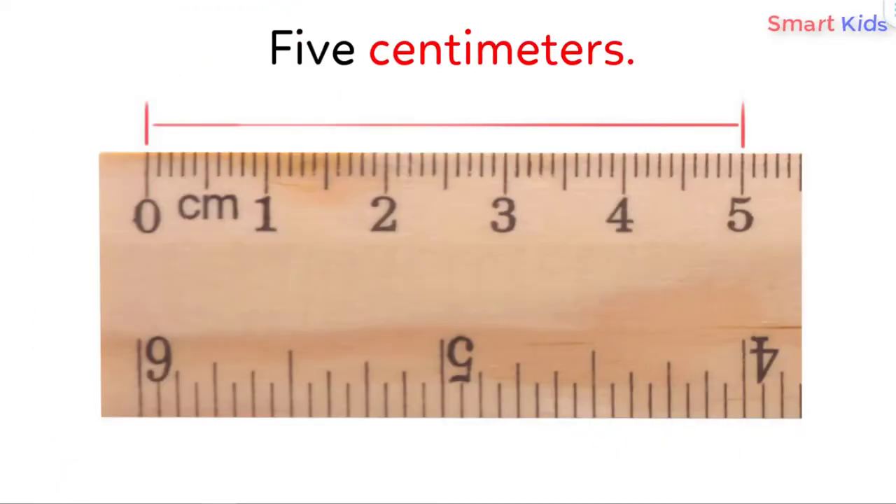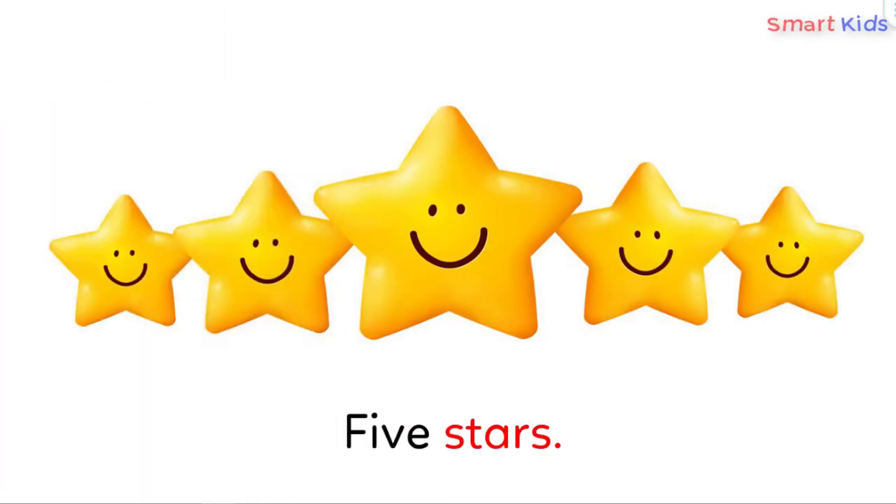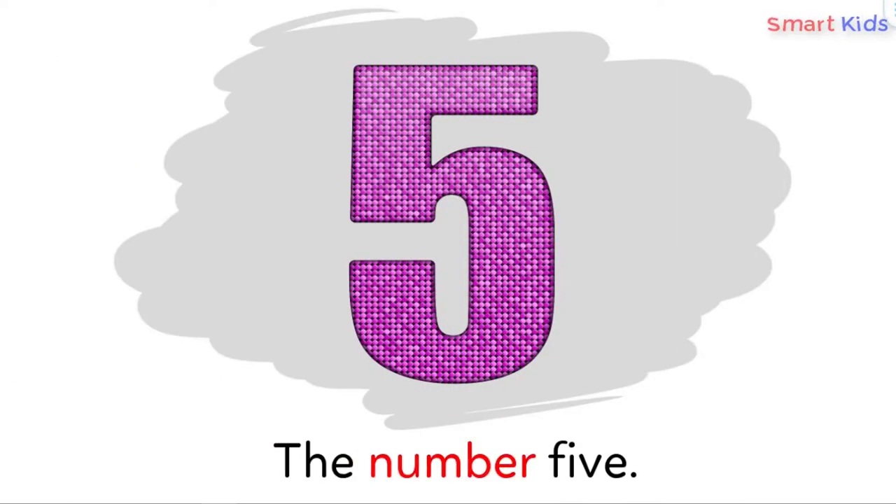5 centimeters — ruler. 5 stars — star, star, star, star, star. The number 5. Number 5.